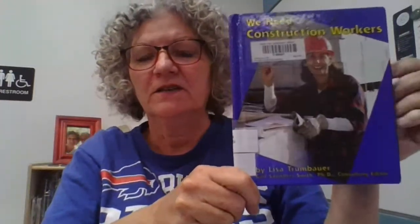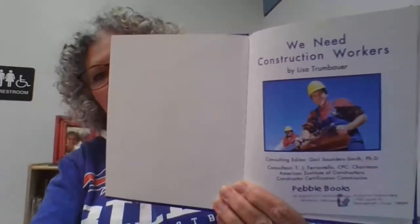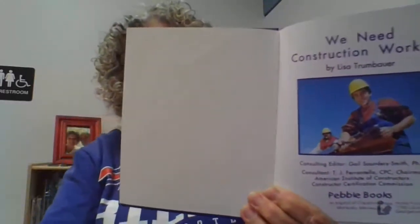We need construction workers. There she is — she's got her hard hat on to protect her head. We need construction workers. Here's our title page. Remember what's on the title page? We see the title and we see the author. We need construction workers by Lisa Trumbauer.